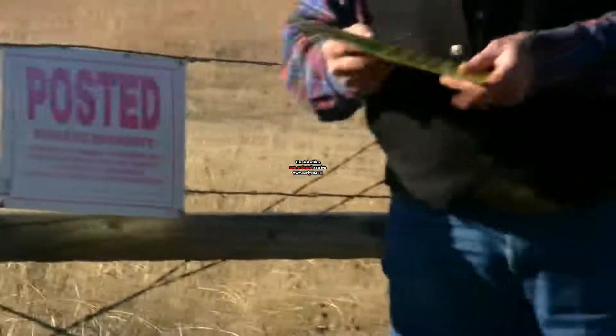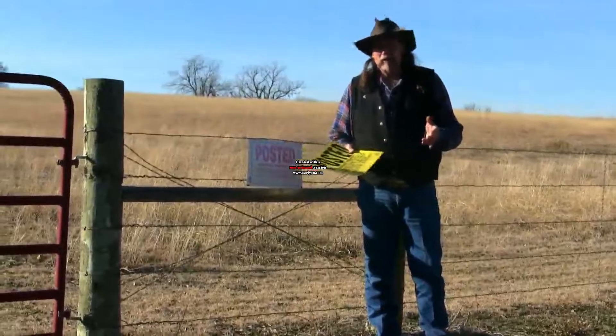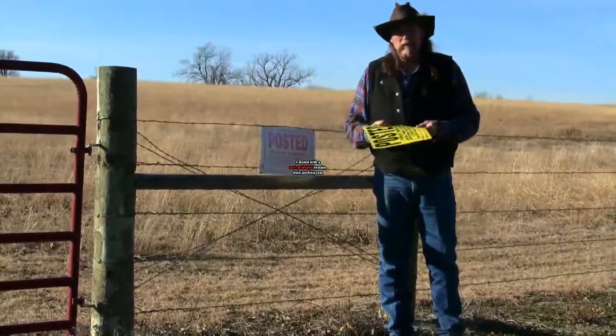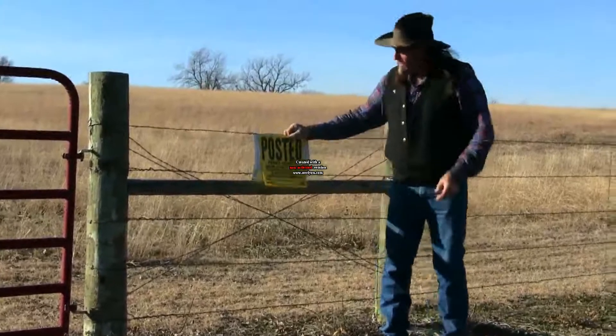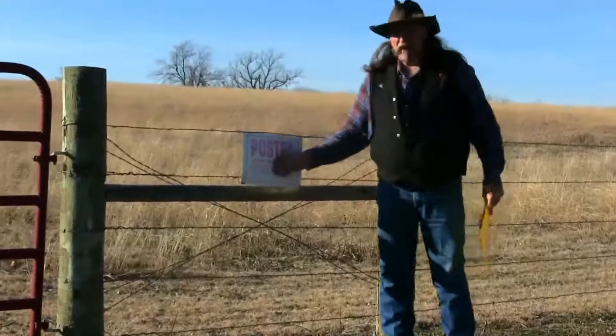These trespassing signs are both about a dollar to a dollar fifty each — lumber yards, hardware stores, multi product stores, big chain stores. But you should at least change them once a year. You want to make sure that you always have something that looks like this, that is real bright and shiny, instead of something that's faded.